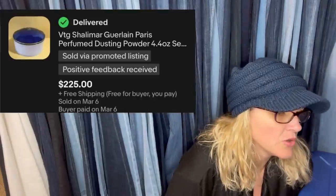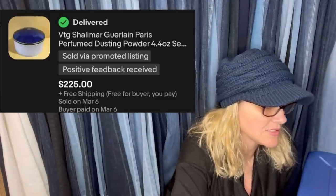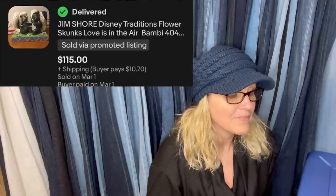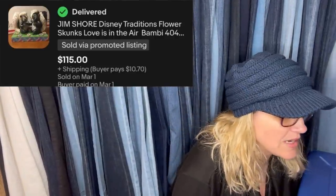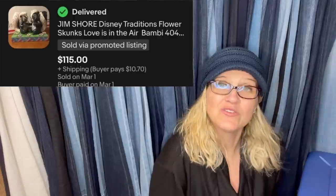Shalimar Guerlain Paris Perfumed Dusting Powder — $225. Here's another one from him: $0.99 at the Goodwill. These Goodwill prices are amazing. Sold for full asking price. It is a Jim Shore Disney Traditions — Skunk Love Is in the Air, Bambi. $115. Jim Shore is most of the time a BOLO — definitely if you see Jim Shore, look it up.